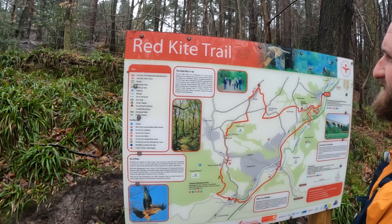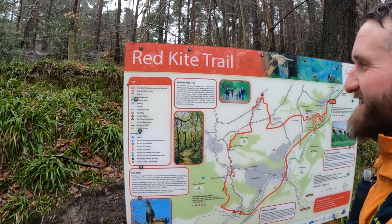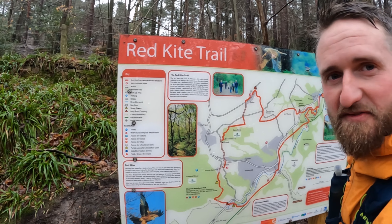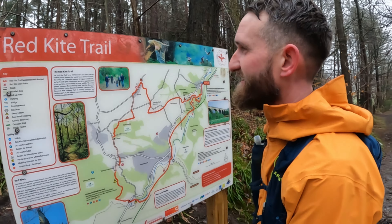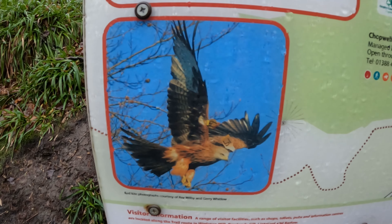The Red Kite Trail is an 18km — a what? A kilometre. A kilometre? Circular route to Lower Derwent Valley. That's 11 miles for those of you that didn't know what a kilometre was. That's a red kite. This saves me adding it later — check out my editing skills.